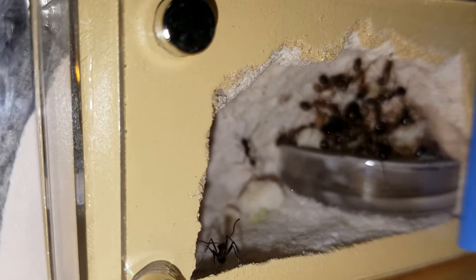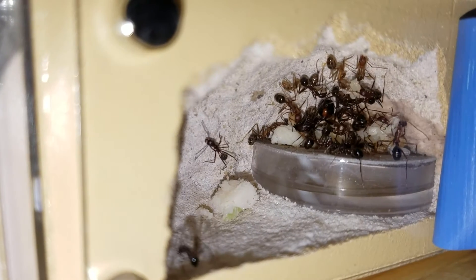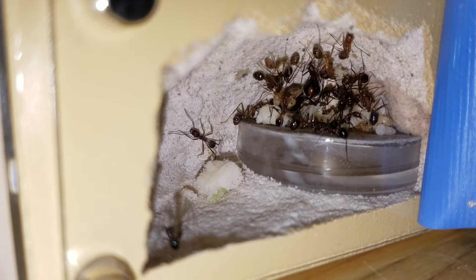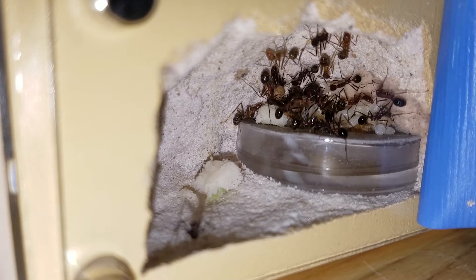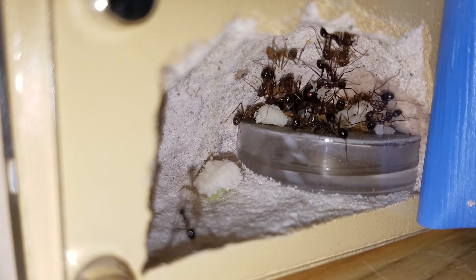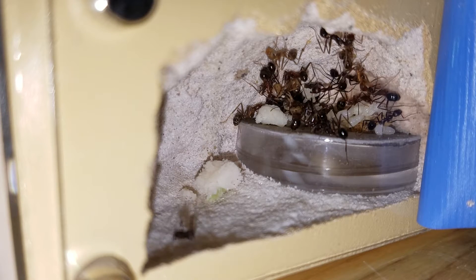Good evening ant keepers. Here's one of my Novo Messer colonies. They are looking pretty good — as you can tell from the lighter colored ants, those are freshly emerged. I've got a little piece of chicken in there right at the bottom of the water tower I gave them earlier today. Some Costco rotisserie chicken — delicious, and they love it.